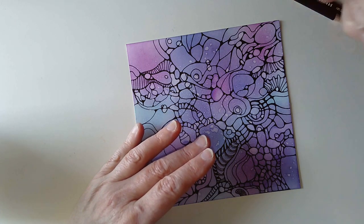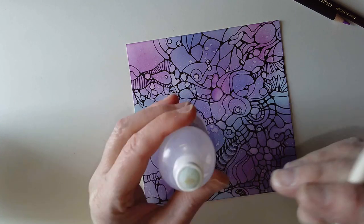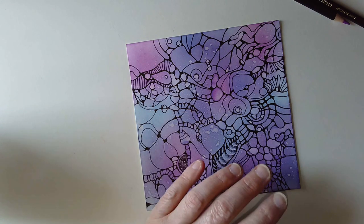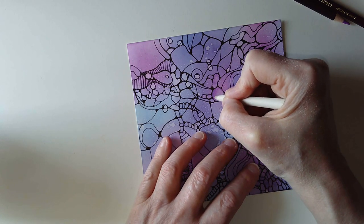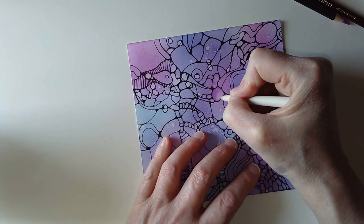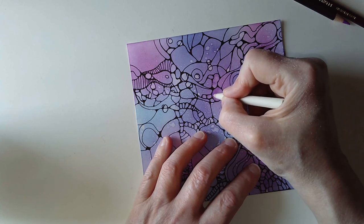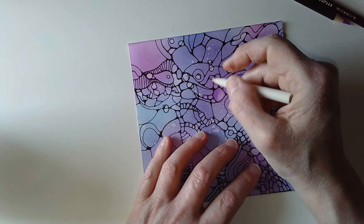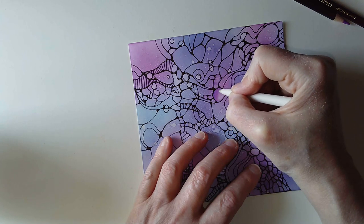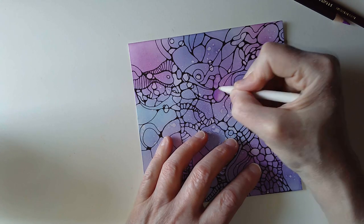I'm going to leave some of this area in the middle without coloured pencil because the Gamsol will let me blend things in. There's a little foam pad on top and you just touch the tip of your tortillon or paper stump to it, or you can use a paintbrush. I'm just gently rubbing the coloured pencil and it blends the colours together beautifully, but it will also move the colours a little distance away, so I can blend that down into the uncoloured area and get soft edges to those shadows.